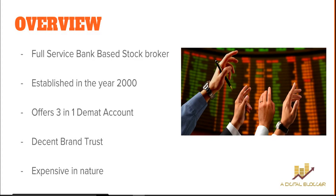HDFC Securities is a full-service bank-based stock broker, which basically means that it gives you all kinds of services. They have decent customer service, and their reports and recommendations cover both fundamental and technical levels. Being a bank-based broker means it's the trading arm of HDFC Bank — their main financial business is banking, while HDFC Securities is the trading arm. This company was established in the year 2000, so it's been around 16 to 17 years since its establishment.